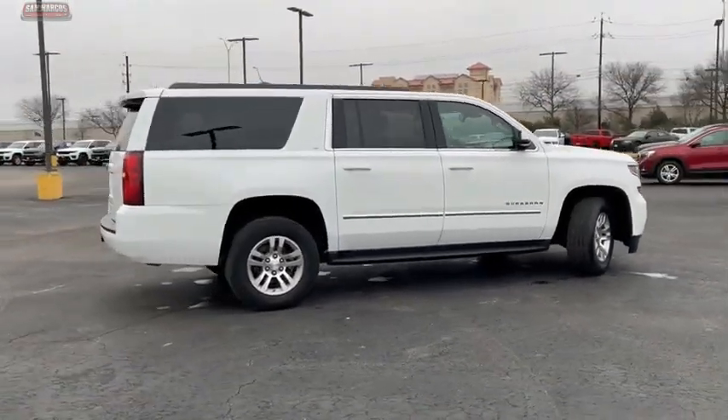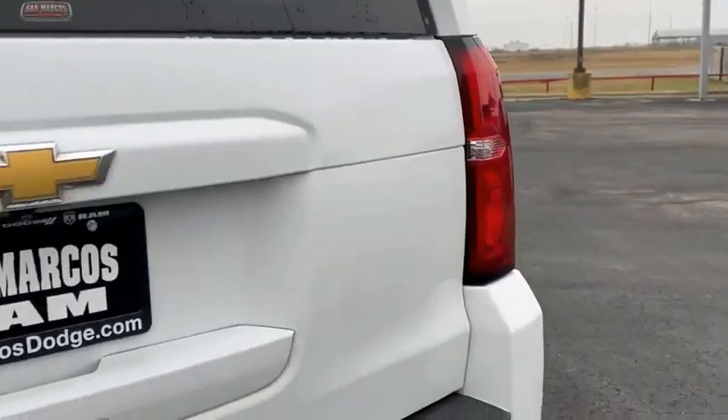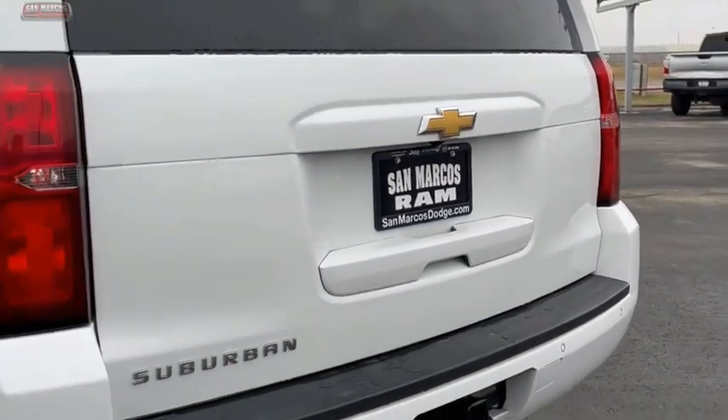This vehicle has less than 85,000 miles. If you like it online, you'll love it in your driveway. Take it for a spin today.